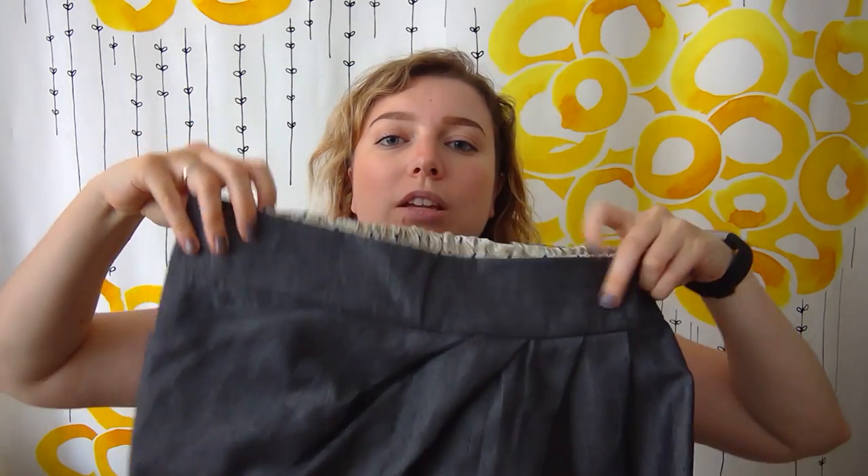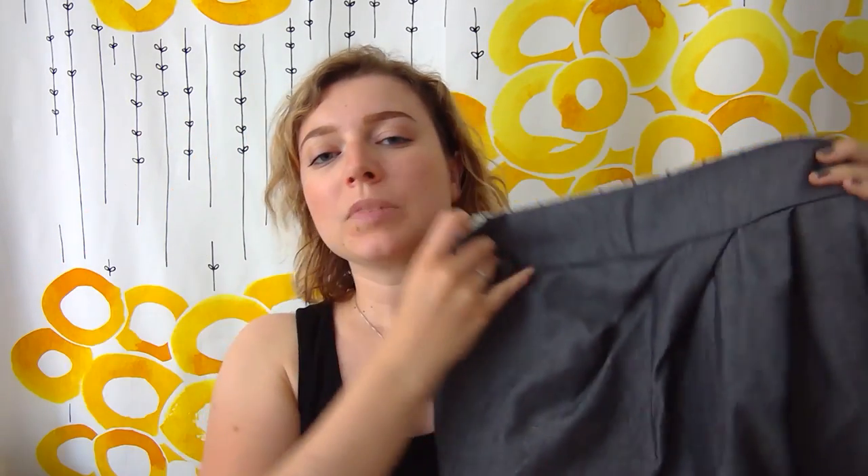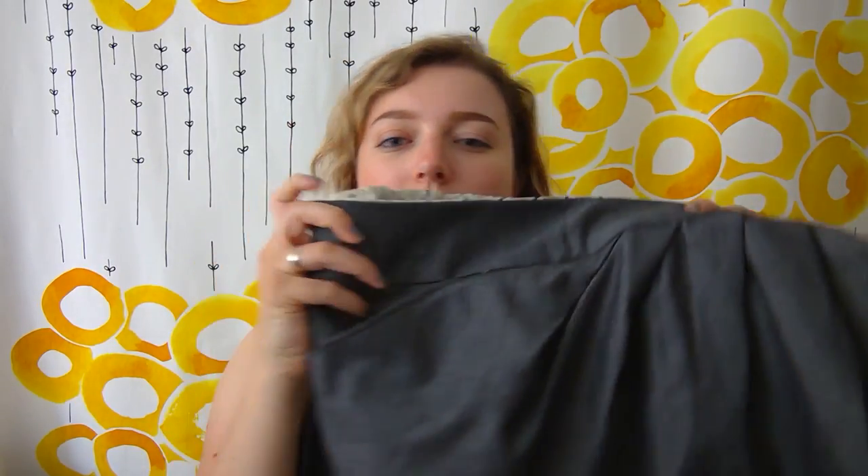The second finished object I have to show you is a skirt — it's a sewing project. It was actually a joint project with my friend Kelly. I don't know if she actually finished it because we started it together yesterday and she ran into some trouble at home. She said I could finish it on my own, and I did this morning — I just had the hem to sew.